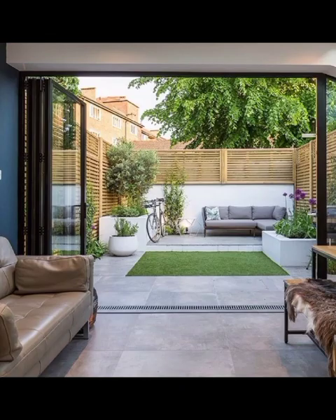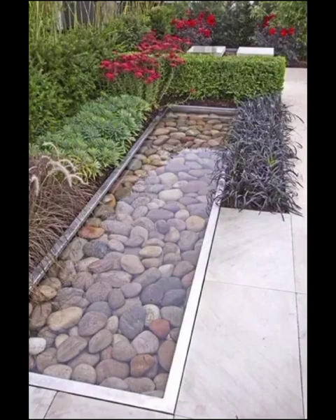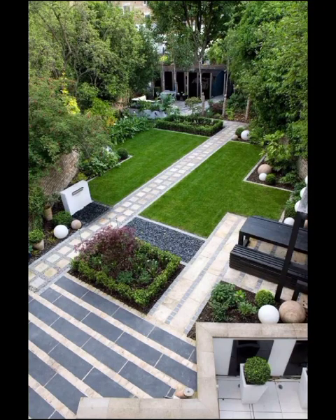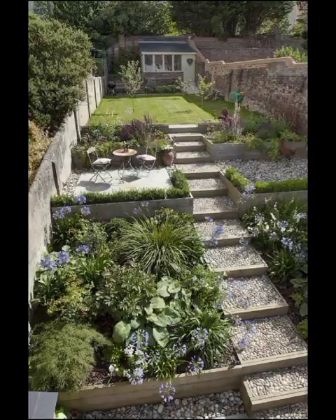Moving on, we have the Urban Jungle concept, which caters to city dwellers yearning for a slice of nature in their concrete jungle. Vertical gardens, hanging planters, and strategically placed potted plants transform even the smallest of outdoor spaces into a vibrant oasis. The natural elements against the backdrop of urban architecture create a striking visual contrast that never fails to captivate.